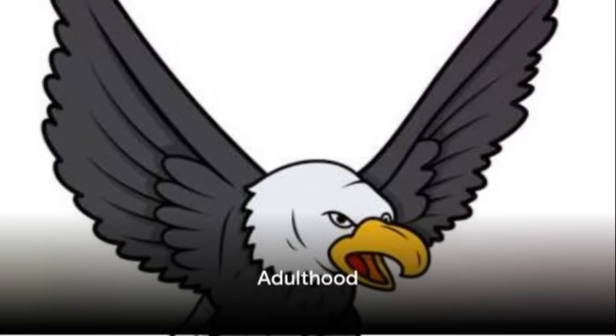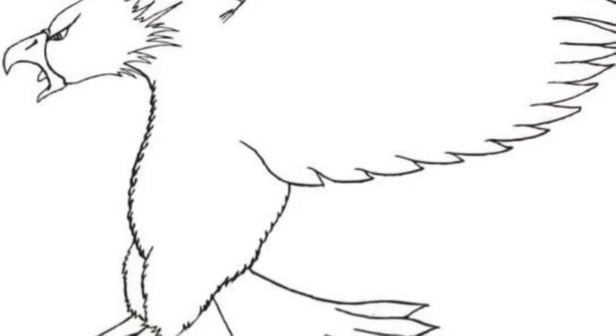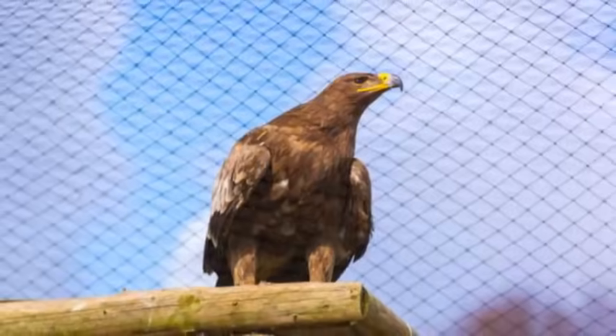Finally, we reach the fourth and final stage of the eagle's life cycle: adulthood. Adult eagles have fully developed feathers and are capable of hunting and surviving on their own. They establish their own territories and find mates to start their own families.